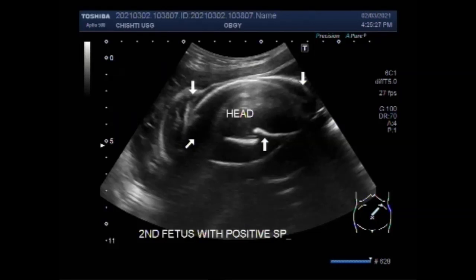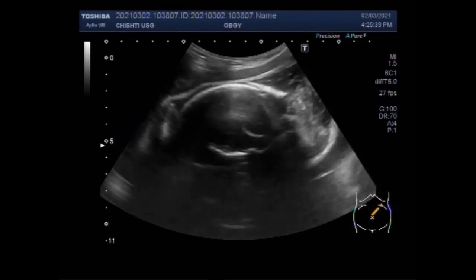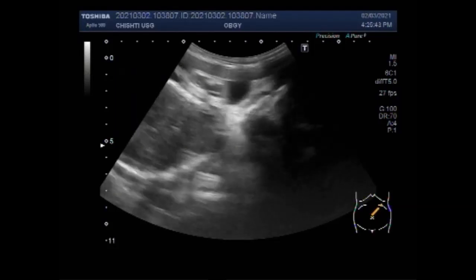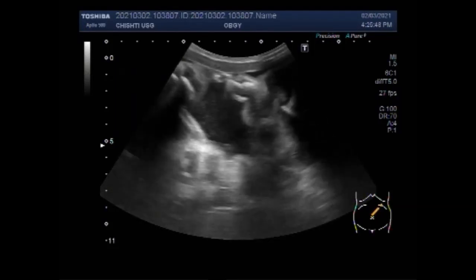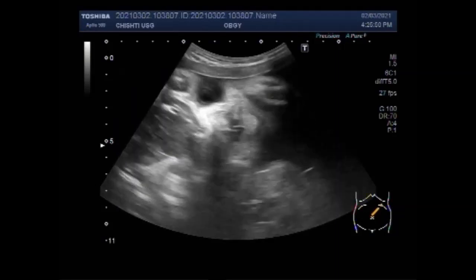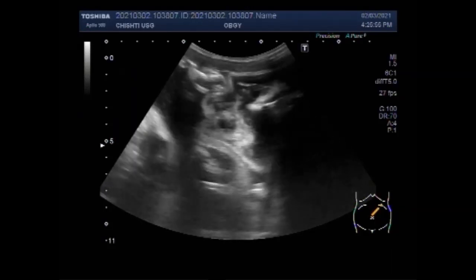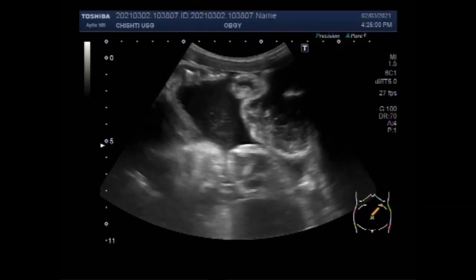You can see the fetus with fetal demise showing a positive Spalding sign. Signs of fetal demise include when you stop feeling your baby moving and kicking. Other signs include cramps, pain, or bleeding from the vagina.